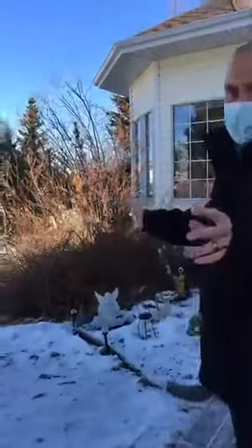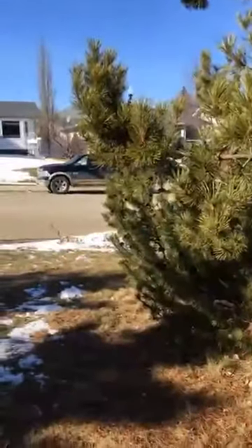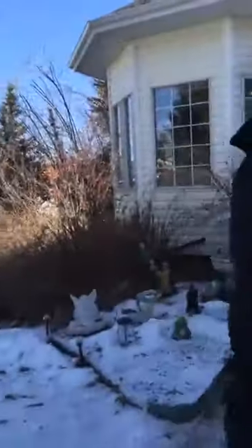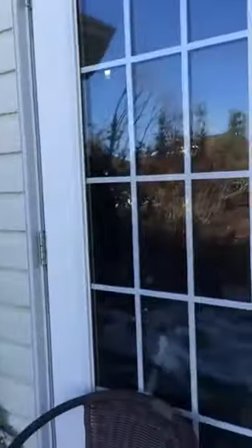Right now it doesn't do it justice, but there's all sorts of fruit trees — there's a plum tree over there, an apple tree over here — just a gorgeous property. Obviously in the springtime you'll be able to enjoy all the fruits of it. We've got a side door to the garage here, which is kind of nice.